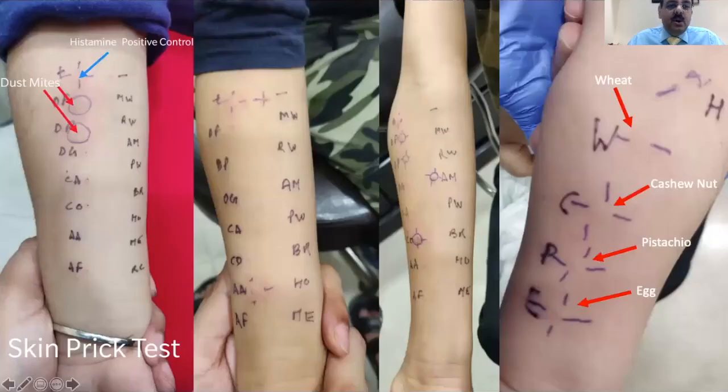Here are a few examples of skin prick testing. In the first example, you can see the positive control — histamine — and the dust mites DF (Dermatophagoides farinae) and Dermatophagoides pteronyssinus have reacted strongly in this child. In the second child, there is a significant reaction to Alternaria alternata, which is a mold. In the third, the child reacted to dust mites, cockroach, and Amaranthus — a polysensitized child. The fourth is a young child who had wheat-induced anaphylaxis and reactions to cashews; you can see a large response to wheat, cashew, pistachio, and egg.